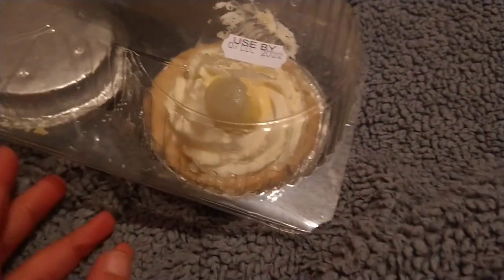Two jam donuts and then these apple charlottes, I think. There is one in there, it's kind of upside down — I think it got turned when I had it in my bag.